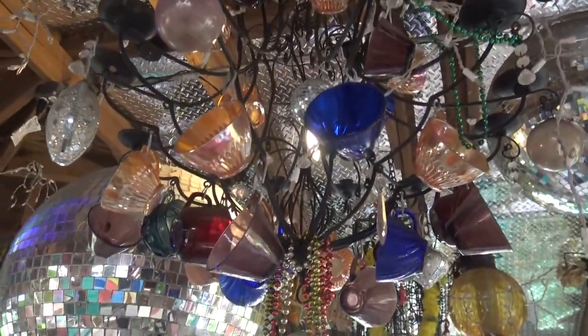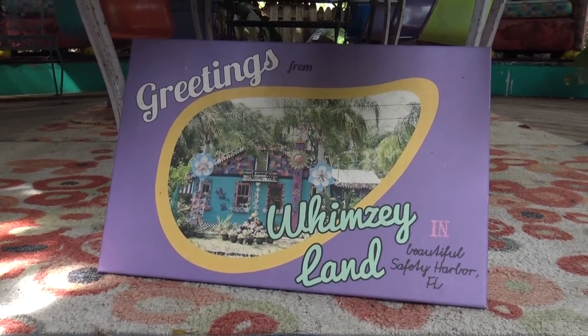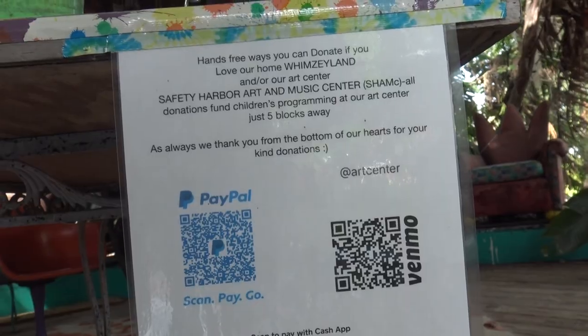I love the chandelier with the cups hanging from it. And I want to apologize — it's the Safety Harbor Arts and Music Center, not council, that they help fund and help create more art here in Florida. If you want to give a donation to help the arts, you can right there.